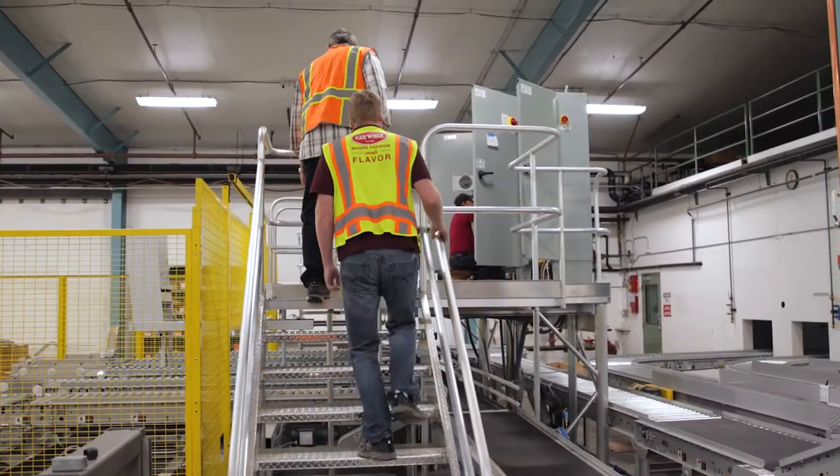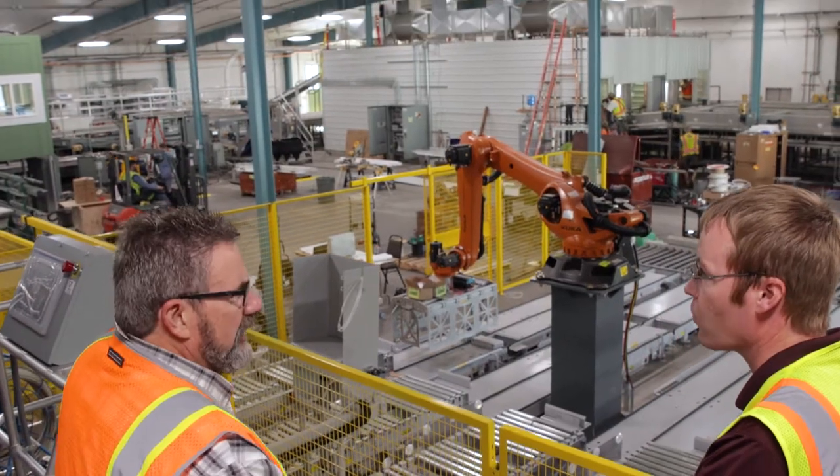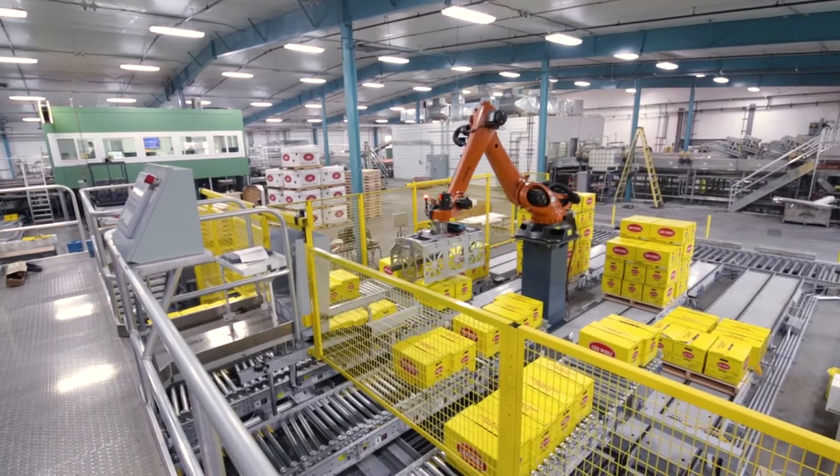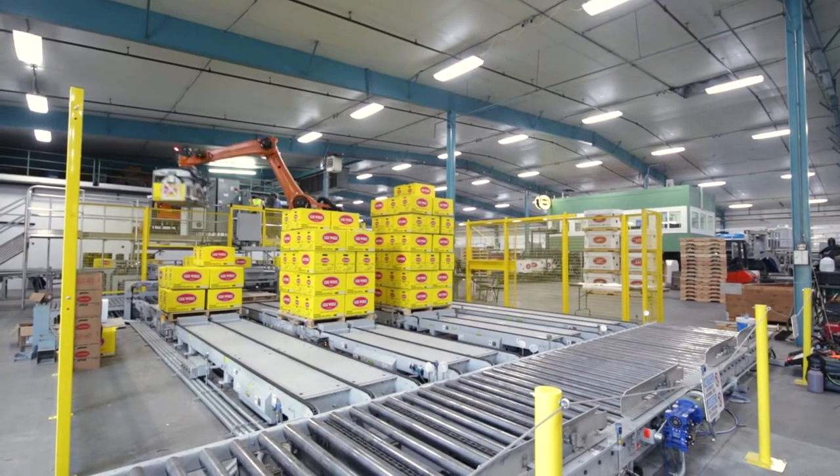This is the second generation of robot that we've seen in the apple industry for stacking from this particular company. It can stack up to 35 boxes a minute — that's moving pretty fast. It's almost scary how fast they can move three 40-pound boxes across the room from one pallet to another.